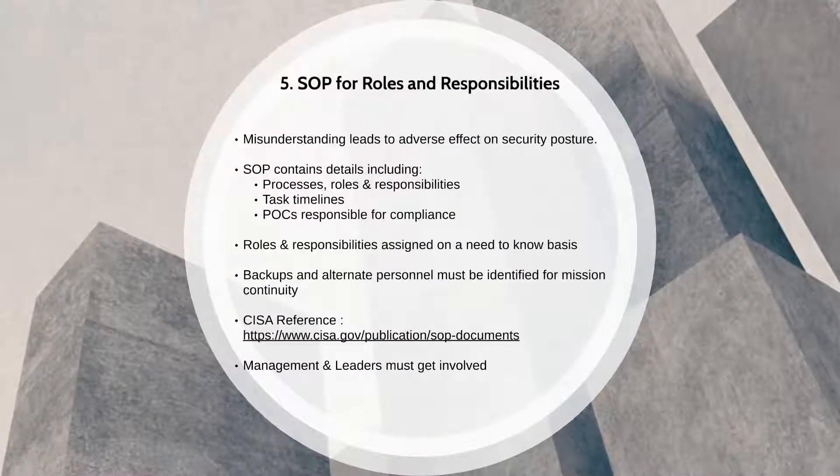Any misunderstanding among stakeholders regarding the roles and responsibilities can have an adverse effect on the security of the organization's assets. Security responsibilities must be addressed with thorough clarity in order to avoid serious gaps in the oversight of mission-critical resources for an organization.